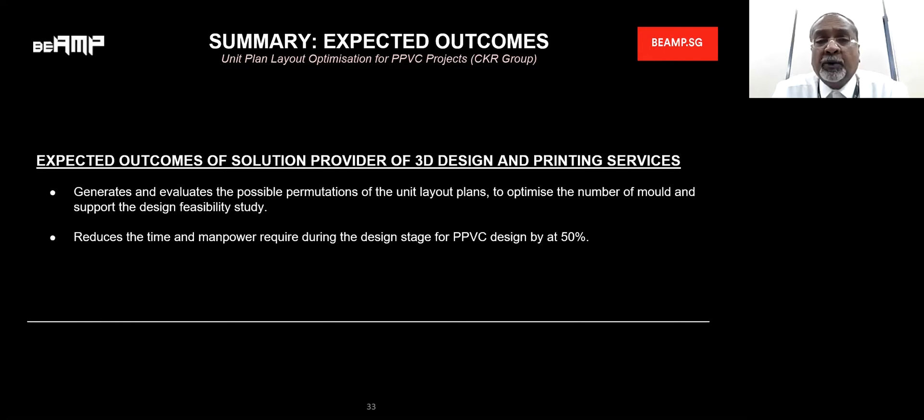The expected outcome of the solution is to provide 3D and printing services — generating and evaluating the possible permutations of units to optimize the number of molds and design study. The more molds there are, the more time and manpower is required. So at the design stage, if we use the simulation solution, we can reduce the design stage by about 50%.